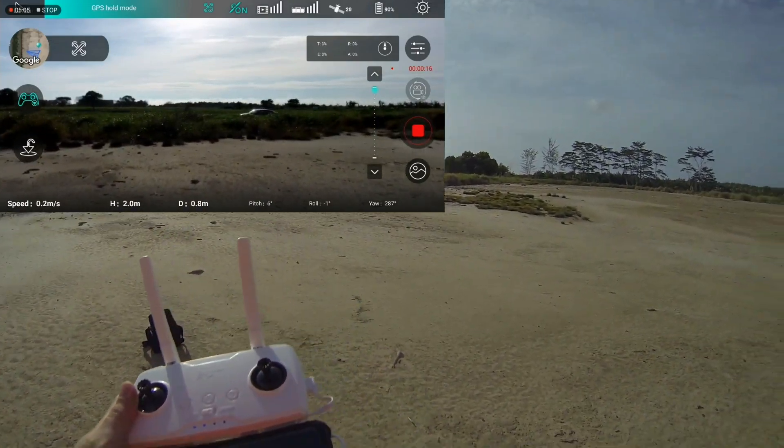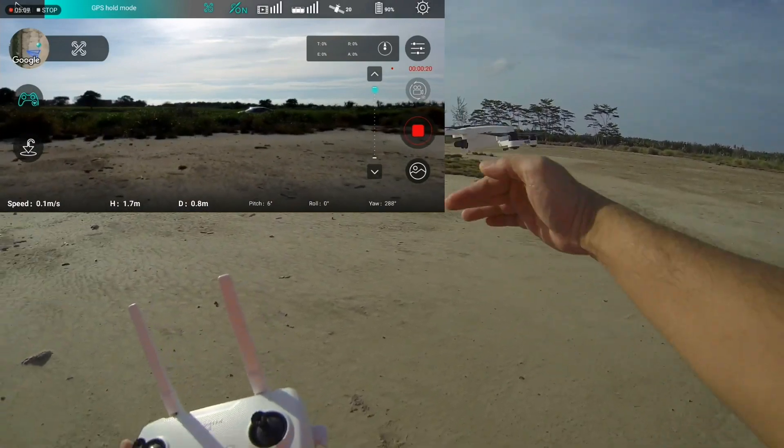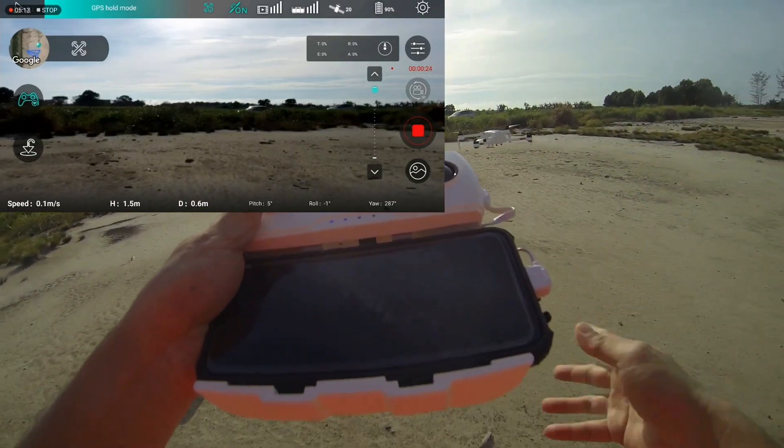We're really fighting the wind — look at the angle! Let's check out the angle, it's fighting the wind. We're going that direction, let's try it out.